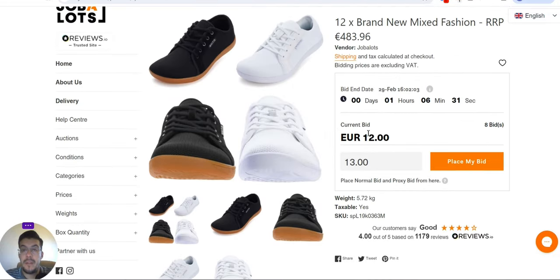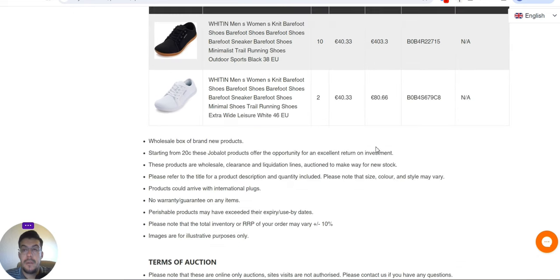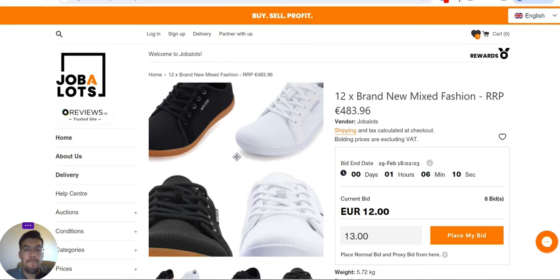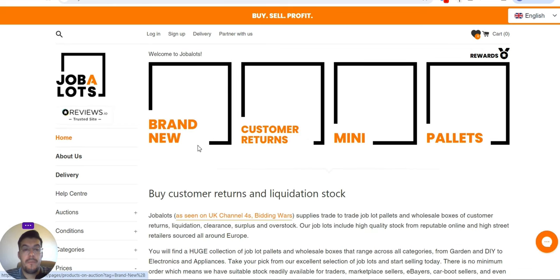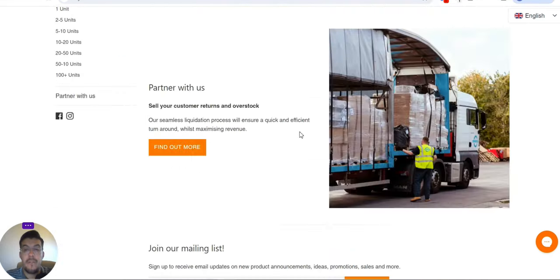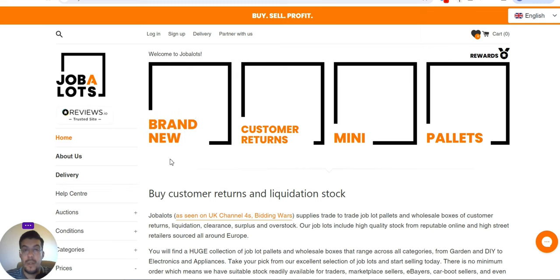The price per unit shown is 40 euro — that's the price you can sell the product for, giving you an idea of what you're buying. This is Jobalots: buy customer return and liquidation products. They have over 2,000 pallets to choose from. You can also sell your customer returns and overstock through them if you have that kind of business. This is the second supplier.